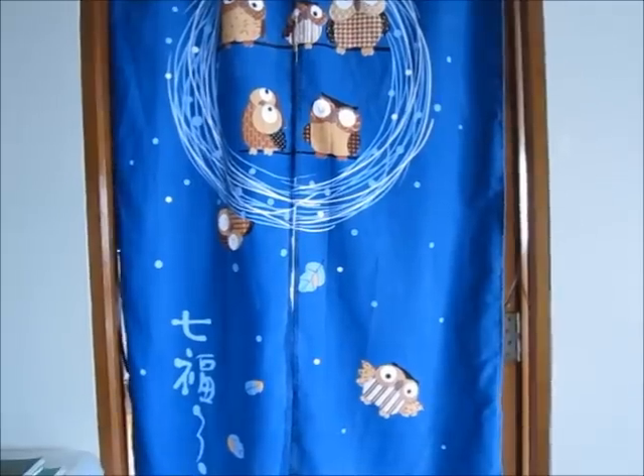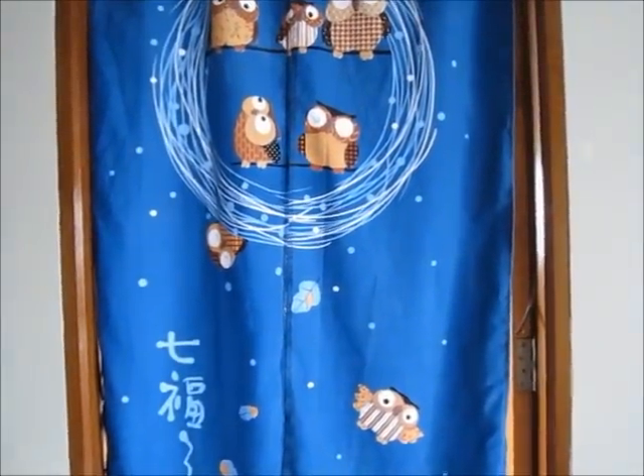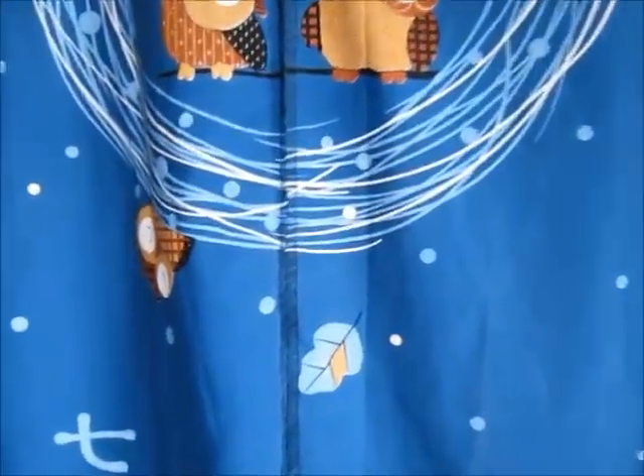Hey guys, it's Grace here and this week I'm gonna be filming a room tour because my room has changed a bit. I've just been home from camp so my face and eyes are swollen and my lips are swollen. Anyway, let's get on to this video. Outside my room you have this owl curtain — let's push open the curtain and go in. This is an overview of my room.